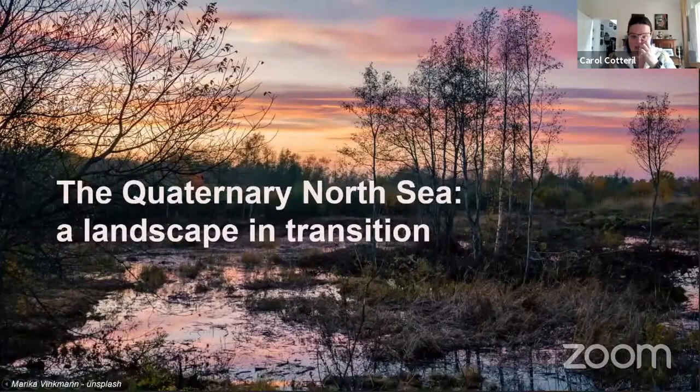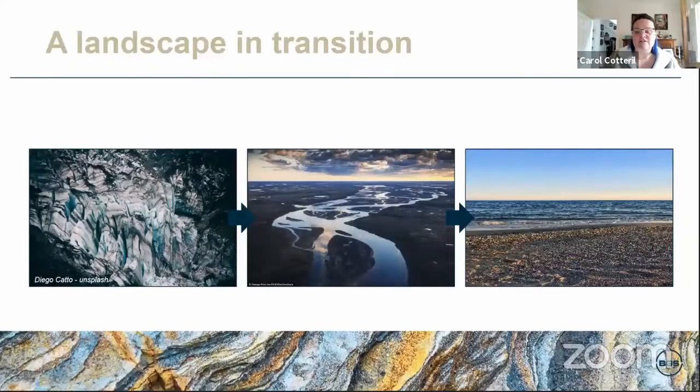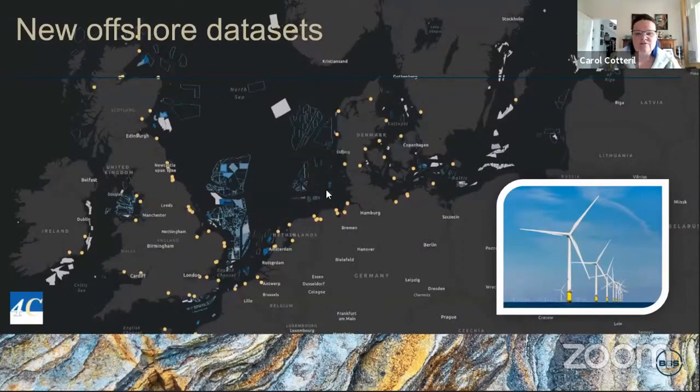The North Sea Basin is an amazing natural archive that records the ongoing interplay between ice and water and the impacts that has on sea level, as we heard yesterday with some of the amazing work being done on Doggerland. The images here show modern day analogs for just some of the different environments that we observe recorded in the data.